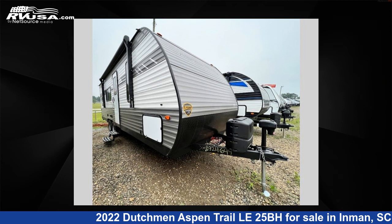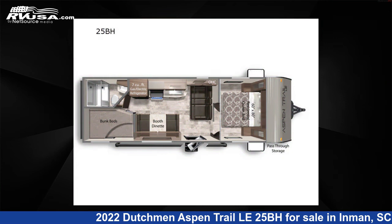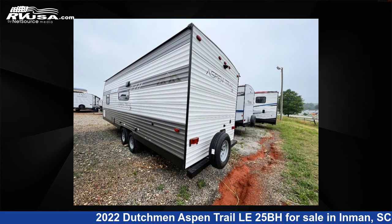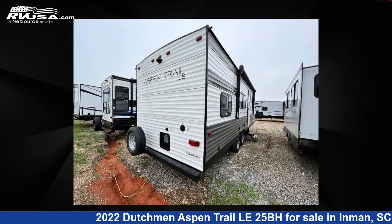This 2022 Dutchman Aspen Trail Le 25BH is a travel trailer RV located in Inman, South Carolina, 29349, and is offered for sale by Optimum RV, Inman. This Dutchman features sleeps 8 and 27 gallons fresh water capacity. The floor plan layout of this travel trailer features bunkhouse and front bedroom.